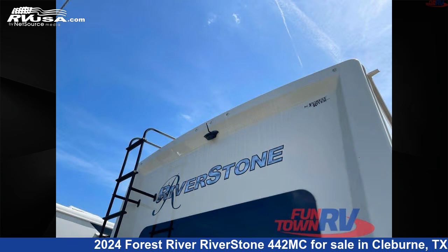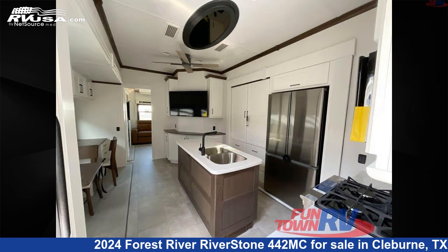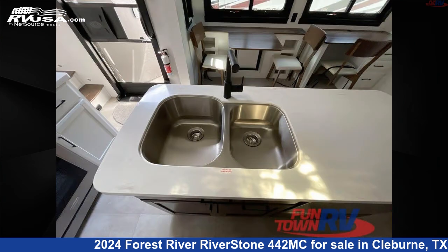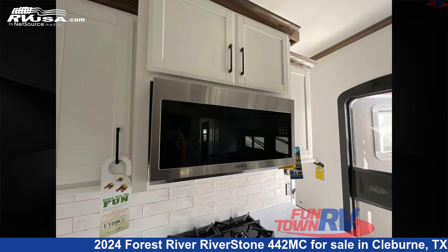This new Forest River is 44 feet 0 inches in length and features a bullseye bourbon interior, sleeps 6, slide-out, and 79 gallons fresh water capacity. The floor plan layout of this fifth wheel features bath and a half, bunkhouse, front bedroom, kitchen island, and rear living area.